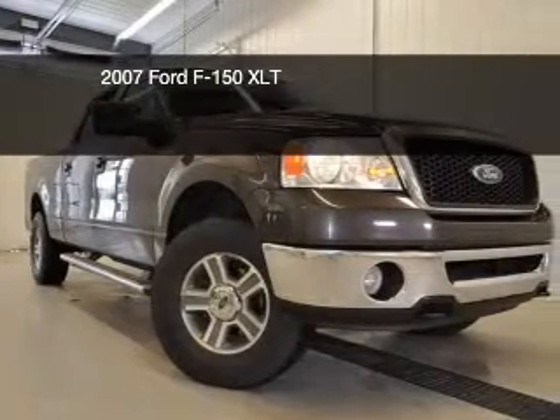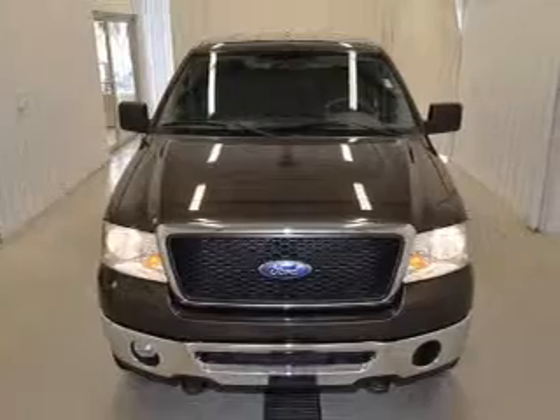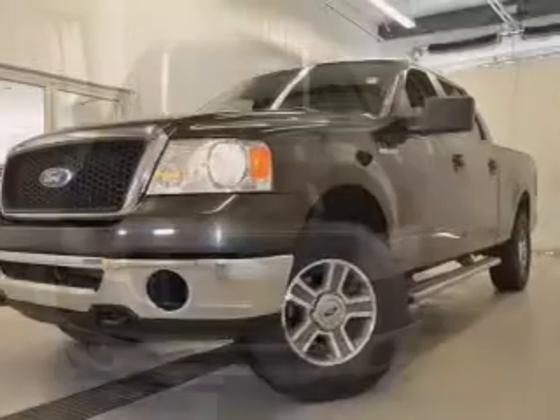This is a used 2007 Ford F-150, powered by four-wheel drive, a 5.4-liter, eight-cylinder engine, and a four-speed automatic transmission.